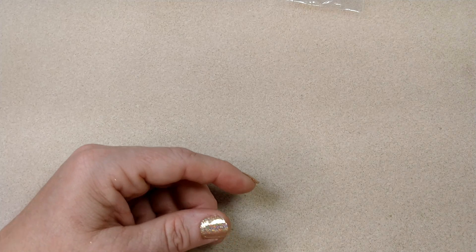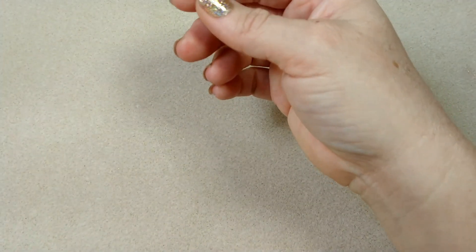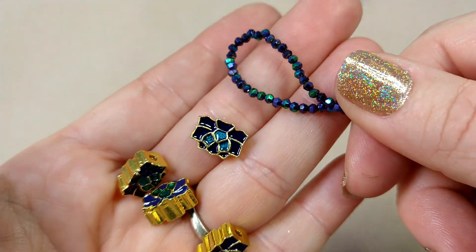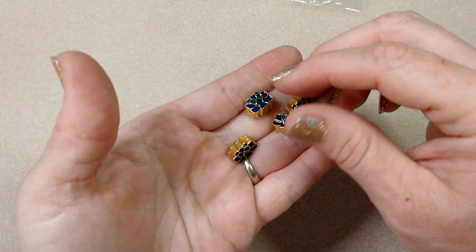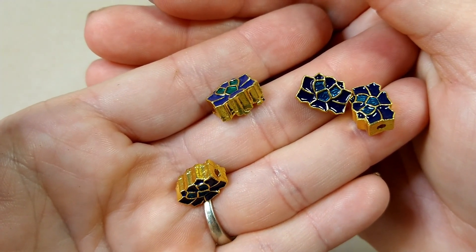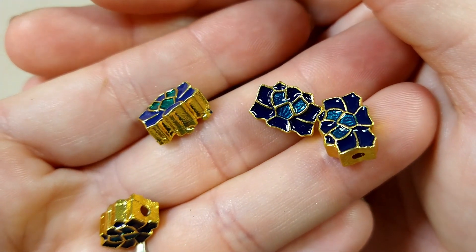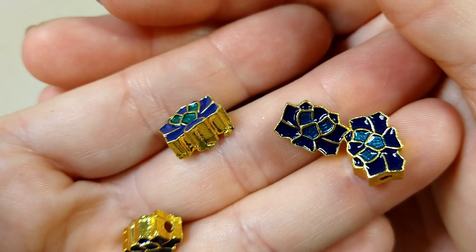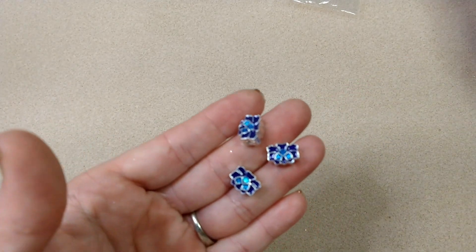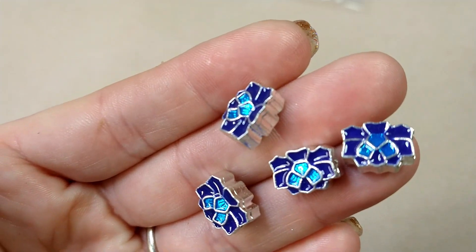Then I ordered some more of the pewter and enamel lotus ones — these are gold, blue, multi. Oh, I love these colors, and they look so pretty with these. These were $1.39 for four — wow, what a deal! And then I ordered them in silver, blue, multi as well — again $1.39 for four before the 30% off. Aren't they pretty?